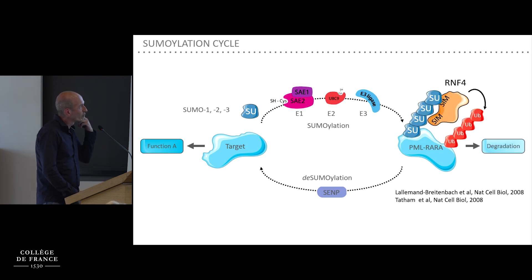One of the first examples described was in acute promyelocytic leukemia by the De Thé and Ron Hay groups, showing that arsenic trioxide leads to the poly-sumoylation of the oncogenic PML-RARα, but also of endogenous PML, which recruits the SUMO-containing protein RNF4, which ubiquitylates the proteins and leads to their degradation.